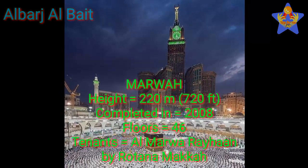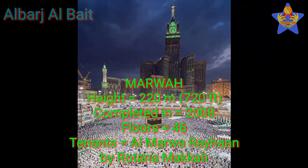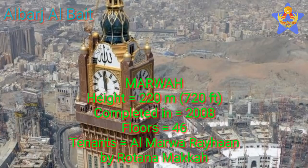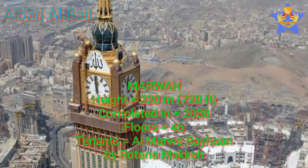Number 5: Marwa. The height of this tower is 220 meters (720 feet). This tower was completed in 2008. It has 46 floors, and the tenants of this tower are Al-Marwa Rehaan by Ritana, Maka.